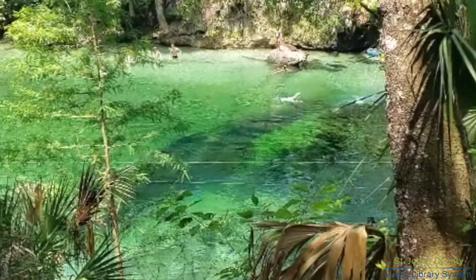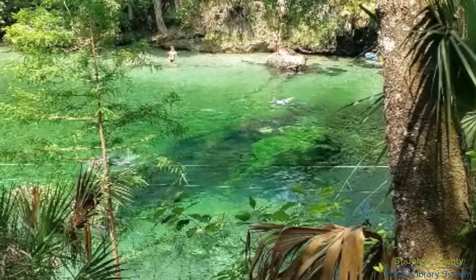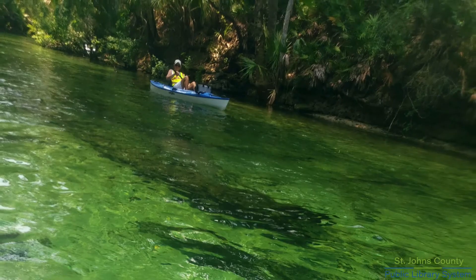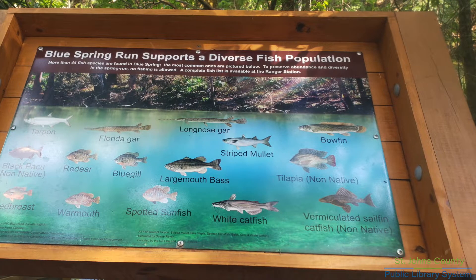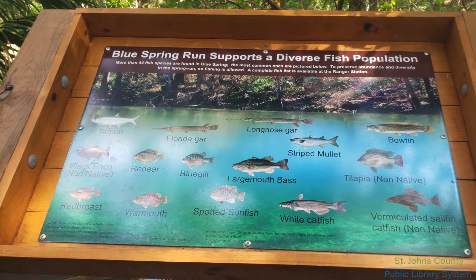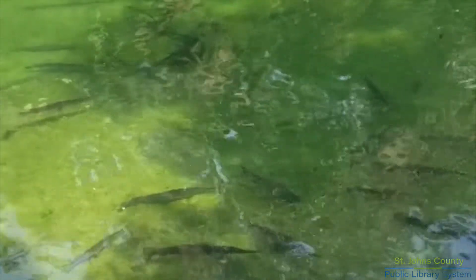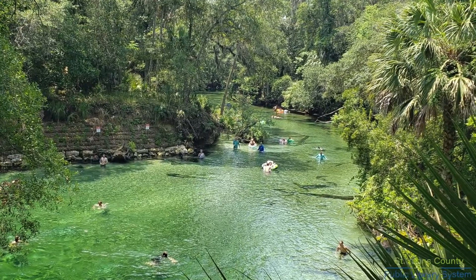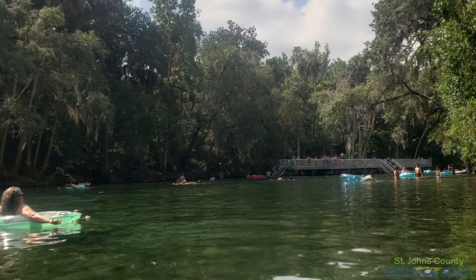We saw plenty of swimmers and tubers and people scuba diving and snorkeling, and we even saw a couple of manatees. And we saw plenty of fish — lots of gar and I believe some bluegill. Blue Spring has one of the shorter tube runs and it's a very lazy river, but it was absolutely wonderful on this day.